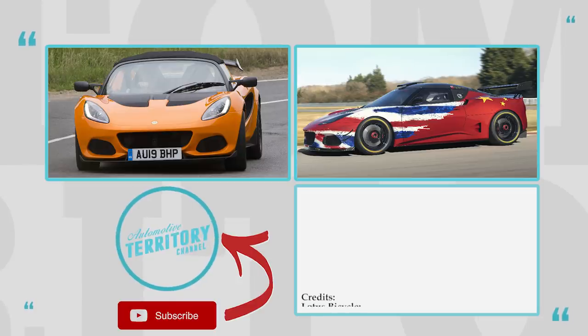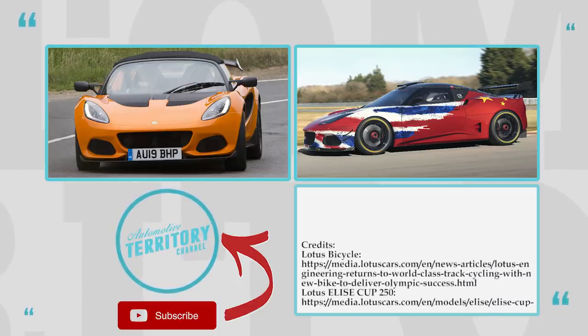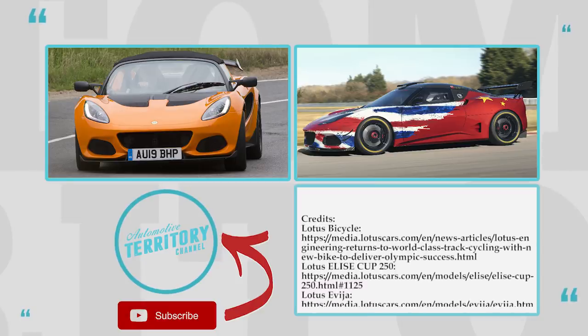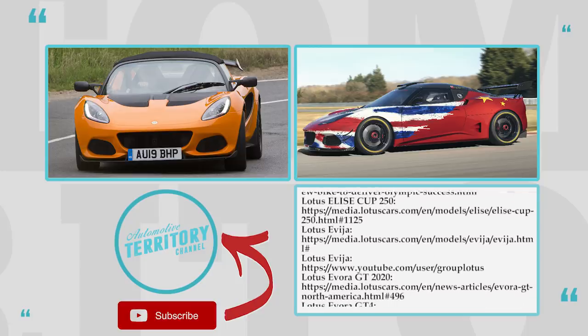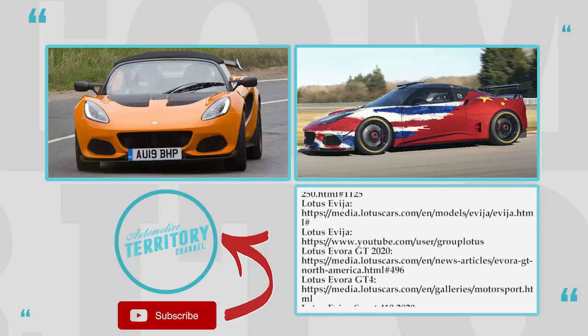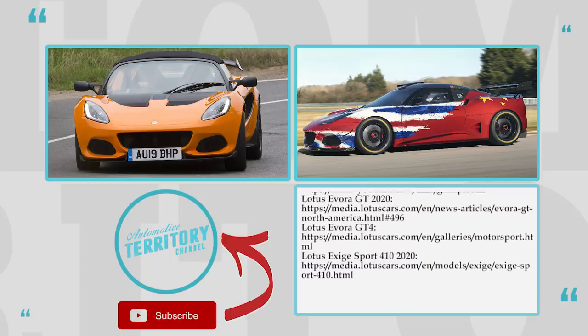Do you think that Lotus will be able to stay true to the British sports car heritage while being owned by a Chinese corporation? Does it really matter in the modern world who owns the majority stake in the company? Share your thoughts in the comments. Watch more episodes of Automotive Territory Daily News by clicking on the icons in front of you. Subscribe, like, and come back soon!